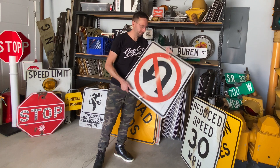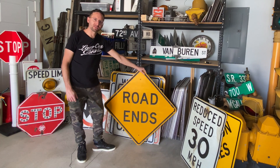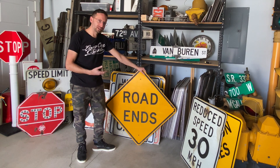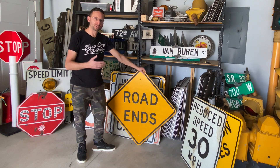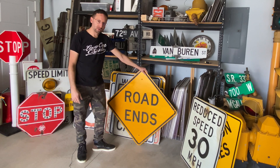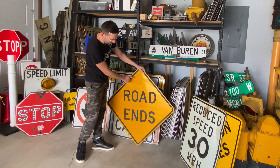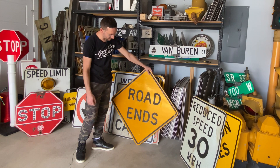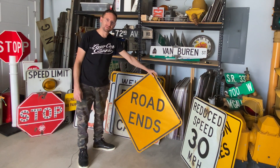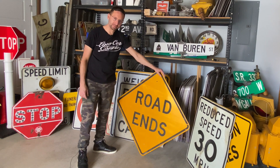Now we're getting into some larger signs. Here is a 'road ends' sign — we don't have this in Indiana. We have 'dead end' and 'no outlet.' This is something Michigan uses, and I believe they post it more toward the end of a street to warn you the road is going to end. It's got a great honeycomb reflectivity on it. Nothing too crazy unique other than the fact that I don't have one like this, and they had a handful so I picked one up for my collection.